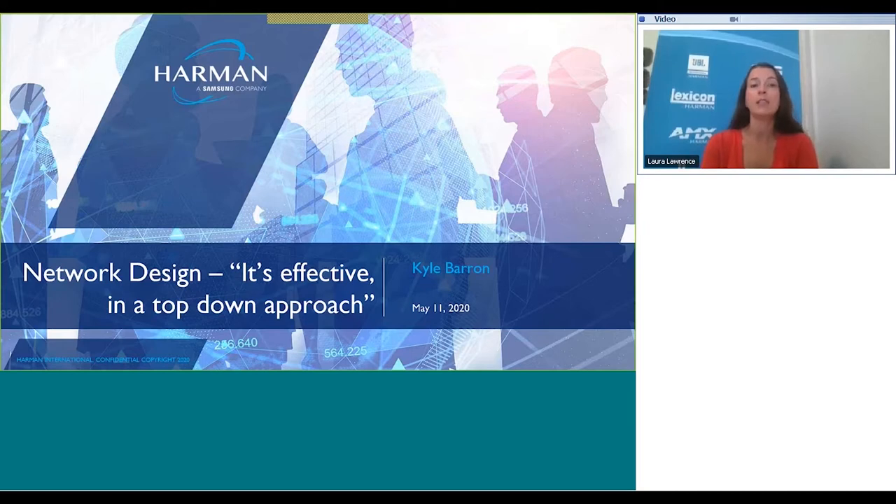This webinar is being recorded and the link will be made available a few days after this presentation. We have a number of other webinars taking place over the next few months for audio, video, lighting, and control. We'd encourage you to look at the different webinars in our learning sessions workshop series found on pro.harman.com, as well as visiting Harman Professional University for on-demand and certification courses available to you for free.